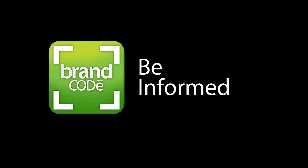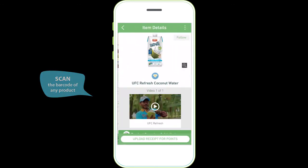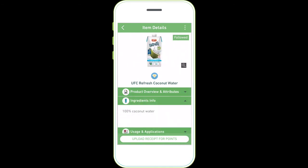Be informed with just one scan. Scan any product barcode at the supermarket to know the latest promos or contests. View more detailed product info including overview, ingredient info and more.